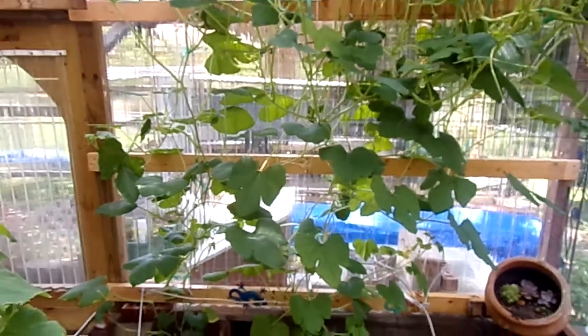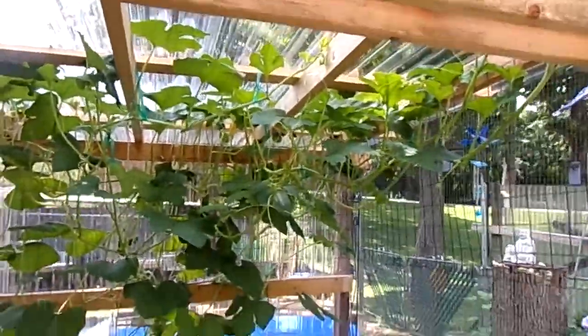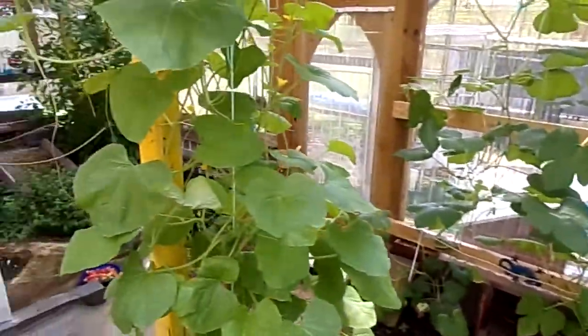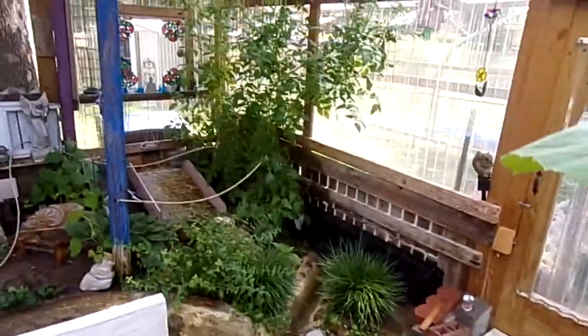Oh, spaghetti squash — it's growing. And then this is the Armenian cucumber. Oh, and there's some tomatoes over there growing.